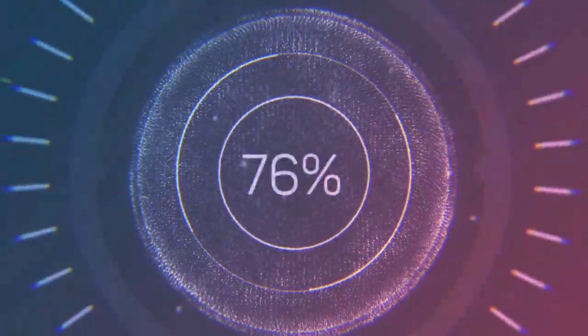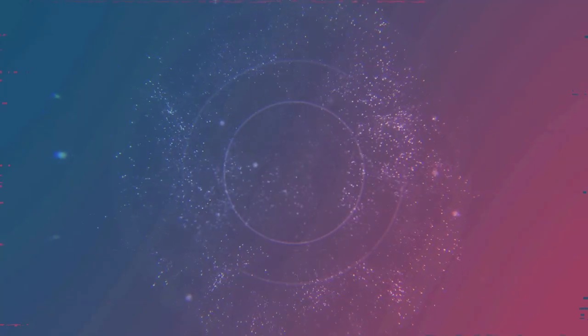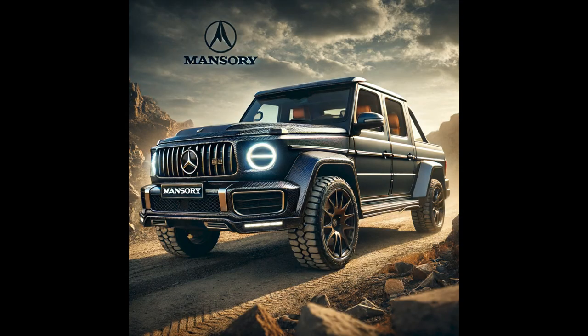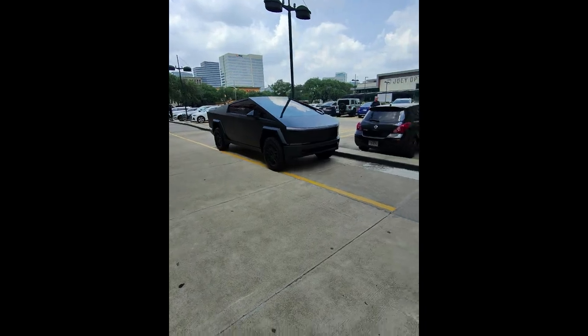Buckle up as we explore the best in class, showcasing the perfect blend of elegance, functionality, and raw power that these magnificent machines offer. Whether you're navigating urban jungles or conquering rugged terrains, these luxury pickups deliver an unmatched driving experience. Get ready to be impressed by the ingenuity and craftsmanship of brands that set the standard for luxury. Welcome to the world of elite pickups on Carbro Show.